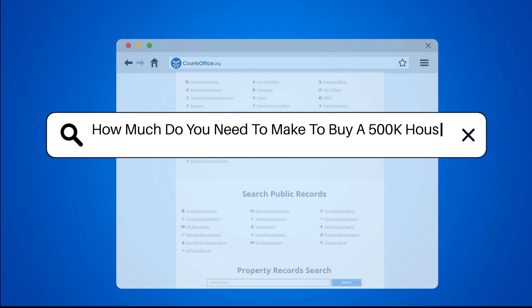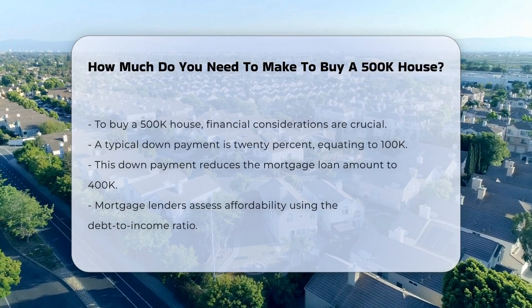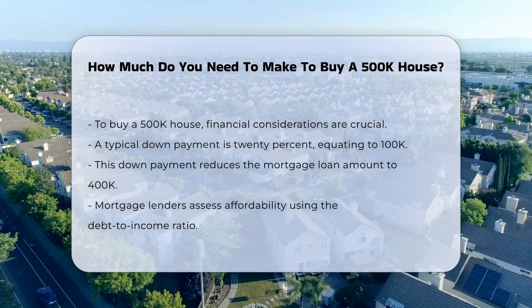How much do you need to make to buy a $500,000 house? To purchase a $500,000 house, several financial factors come into play.